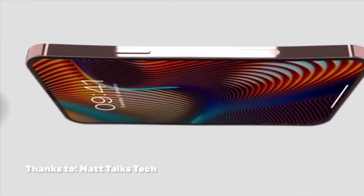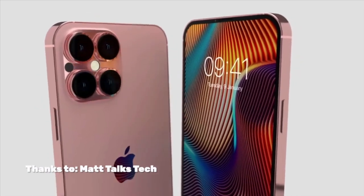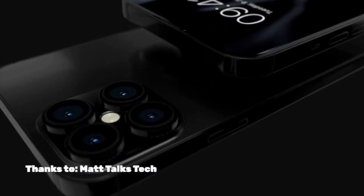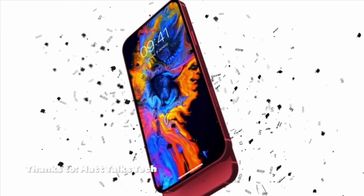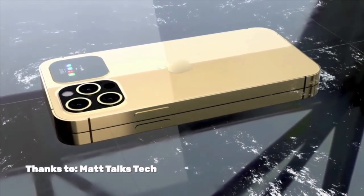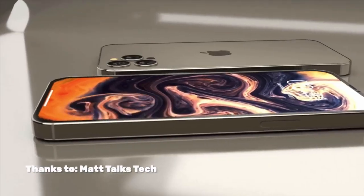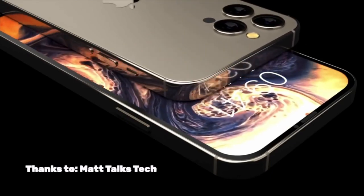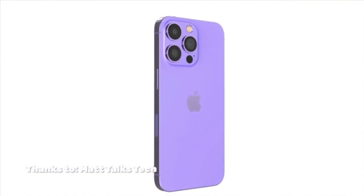Another thing that could be coming to the Pros is a periscope zoom lens. What this basically does is give it around 30 times optical zoom range, which is really going to be nice. This finally adds something of a competitor to Samsung's Space Zoom that they introduced in the S20 Ultra, and honestly I think it's a welcome addition.